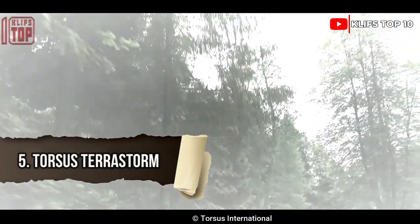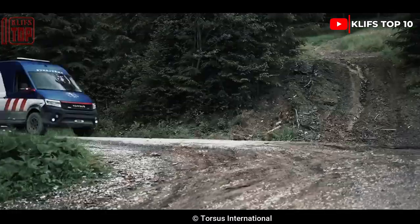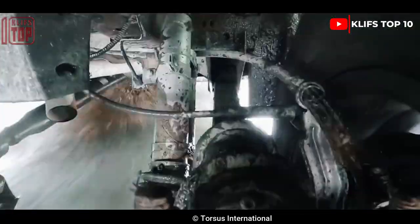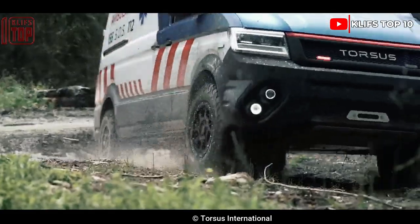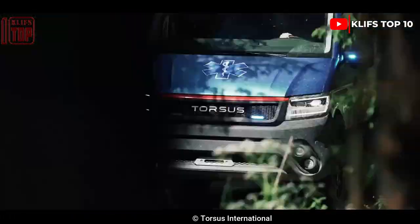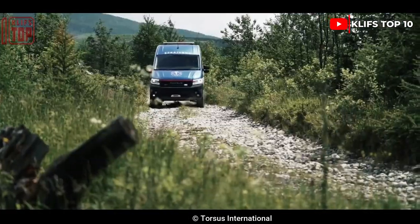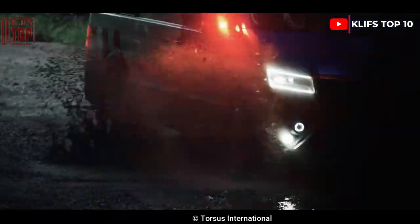Number 5: Torsus Terra Storm. It is a Czech Republic-made, swift and agile vehicle designed to move across muddy or watery terrain, along with roadways, rural areas, and other challenging terrain. It can quickly transfer patients to hospitals and can go to the farthest corners of the world.